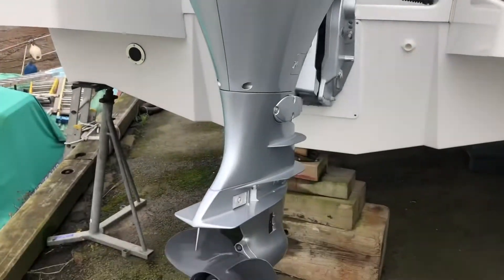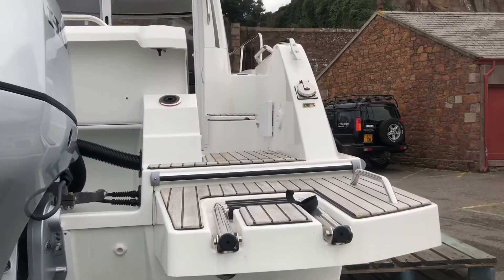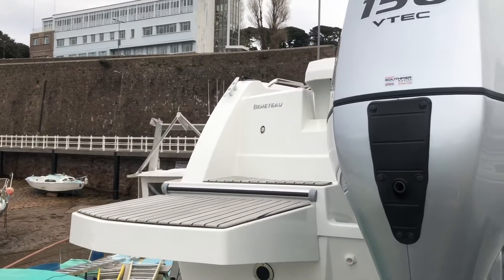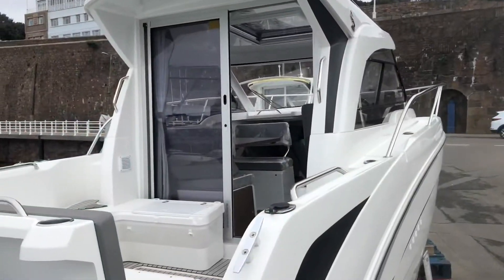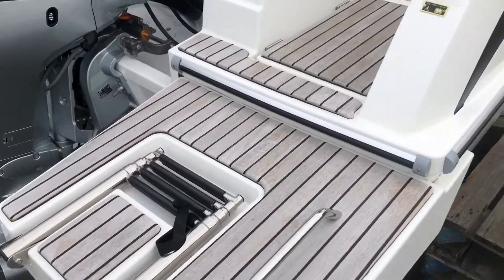Moving around to the back, we have a Honda 150 VTEC. Nice big transom platforms at the back for boarding and swimming, with a boarding ladder on the starboard side and the shore power connection there.